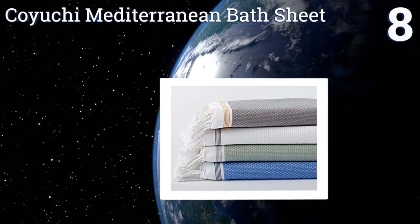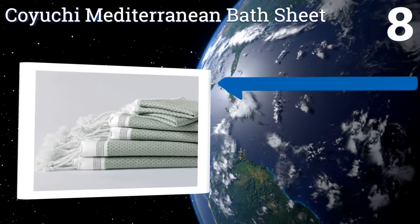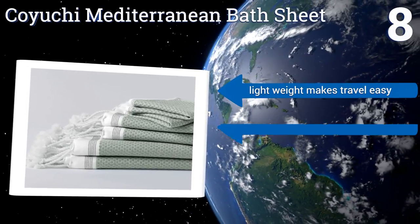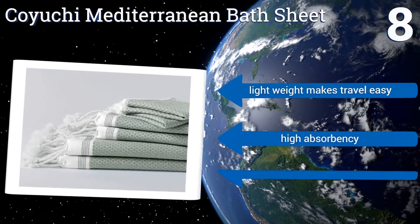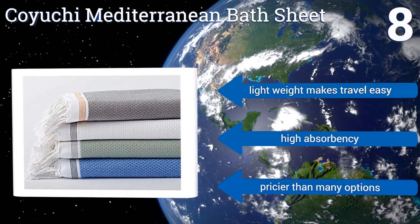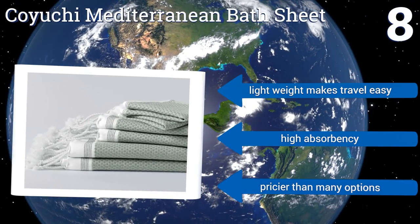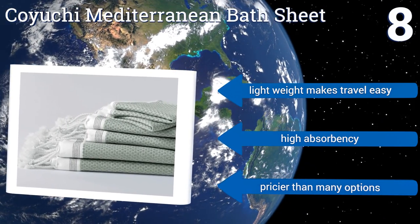Coming in at number eight, hand-knotted fringe and yarn-dyed organic cotton are the details that give the Coyuchi Mediterranean Bath Sheet a luxurious look and feel. It's quite large at 39 inches wide by 71 inches long, providing plenty of space whether you're drying off or sunbathing. It's lightweight, making travel easy, and it has high absorbency, however it is pricier than many options.